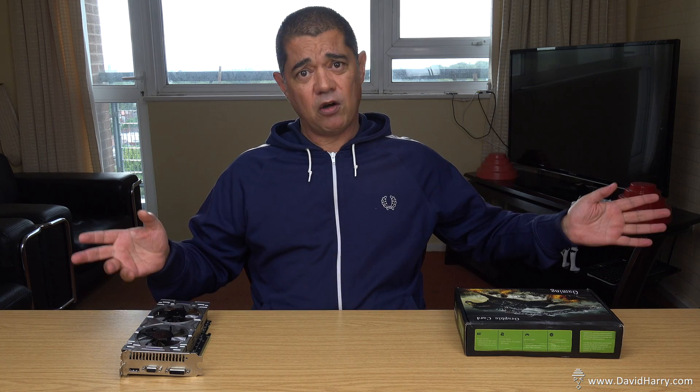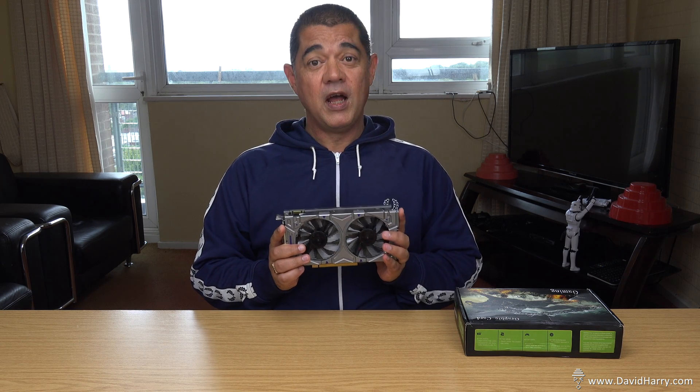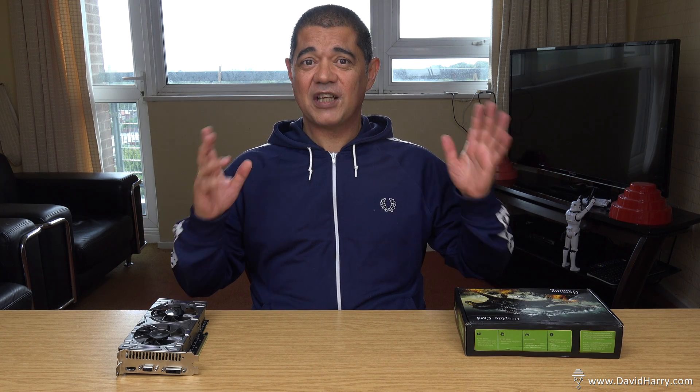So the lesson taught today is: don't be a mug like uncle Dave. If you find an NVIDIA graphics card at a really low price made by a silly-named brand like 'ToGoo' or similar, completely avoid it. Thanks very much for watching, take care and goodbye.